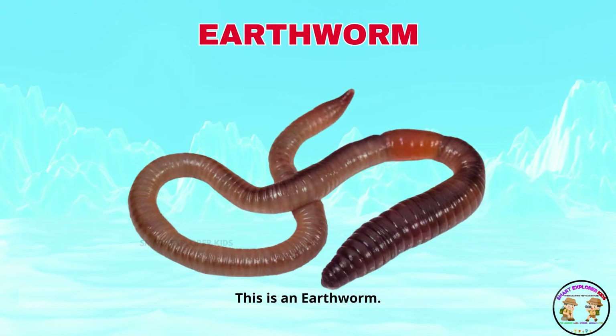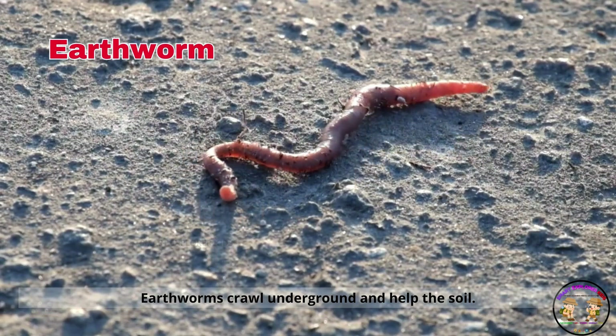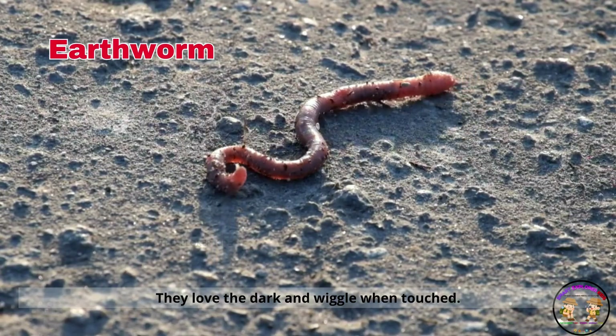This is an earthworm! Earthworms crawl underground and help the soil. They love the dark and wiggle when touched.